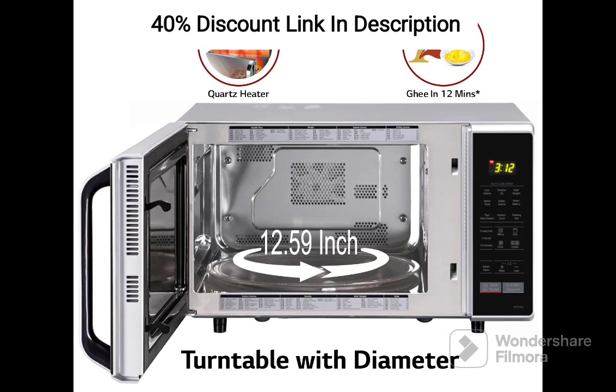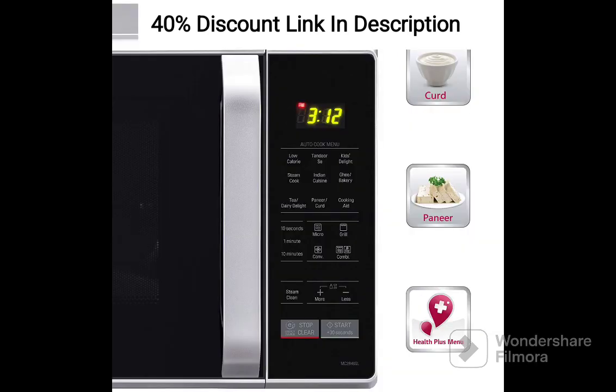Smart Inverter Technology: With LG's Smart Inverter Technology, you can achieve precise and even heating for optimal cooking results. This innovative feature provides a constant power supply, allowing you to cook food evenly, retain moisture, and preserve the natural flavors of your dishes. Say goodbye to overcooked or undercooked meals.